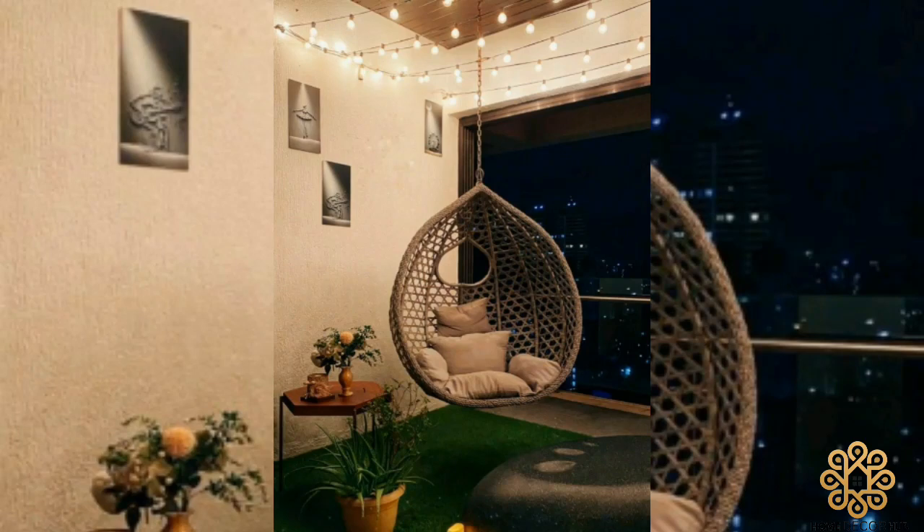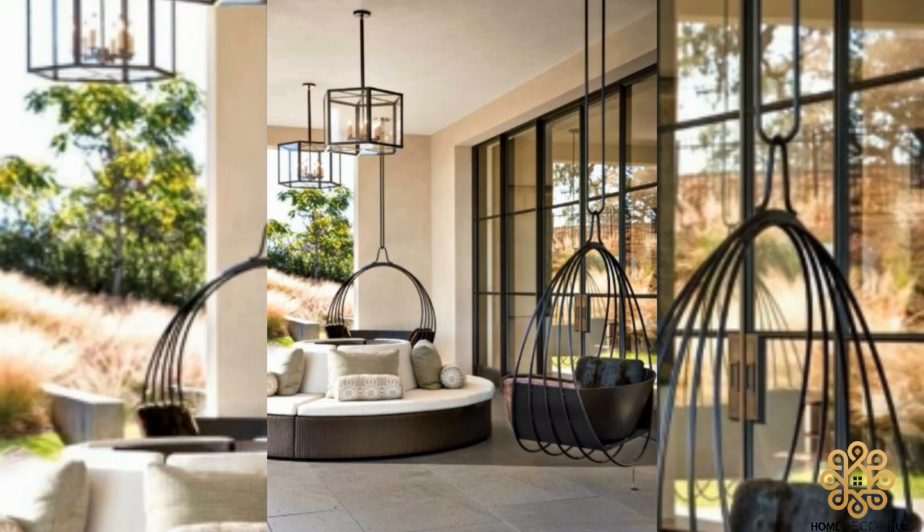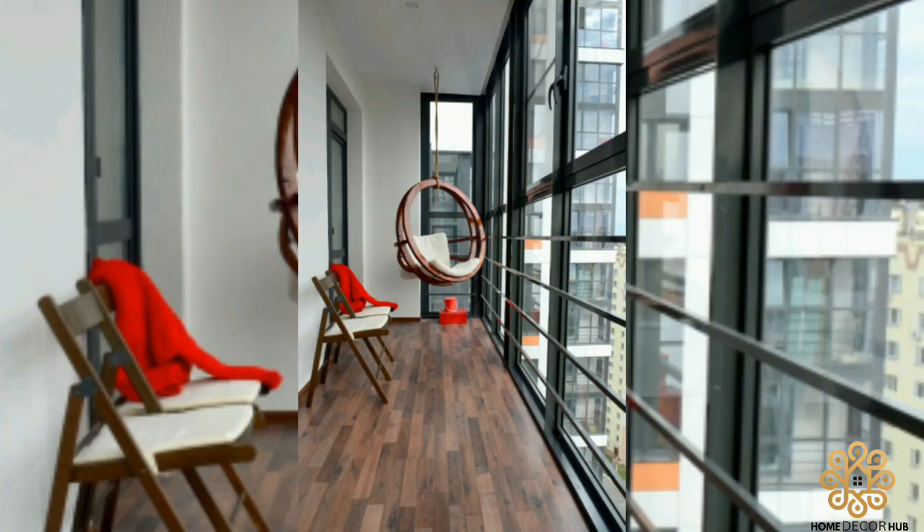Welcome back to Home Decor Hub. In this video, we will talk about Hanging Chair Design. Hanging chairs have become a popular furniture choice for both indoor and outdoor spaces. With their unique design and functionality, hanging chairs provide a comfortable and stylish seating option for people of all ages.